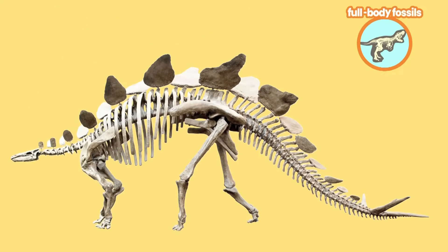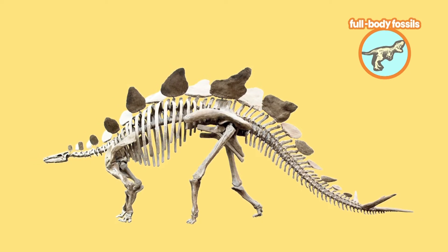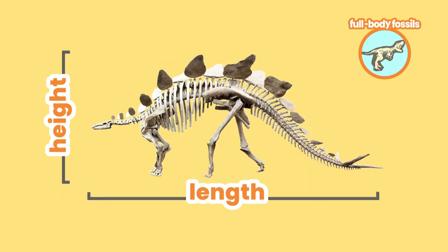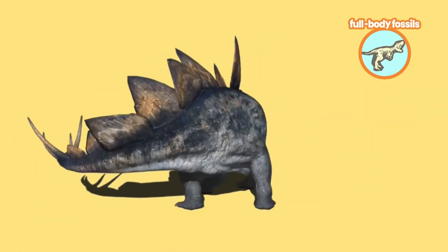Full-body fossils allow us to visualize an image of what the extinct animal looked like. Take the Stegosaurus fossil for example. We can tell its shape and size. We can also see that it had sharp plates on its back, which it used to fight off predators.